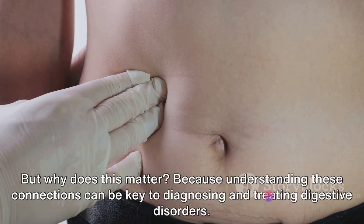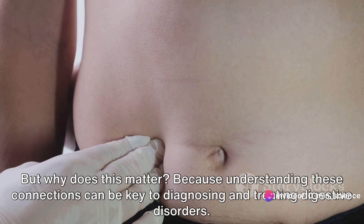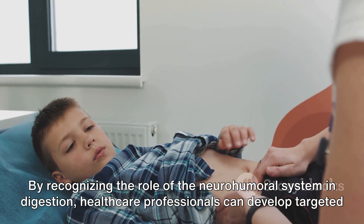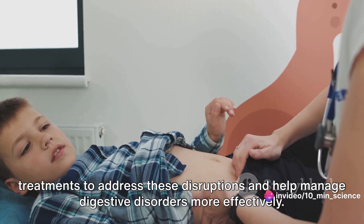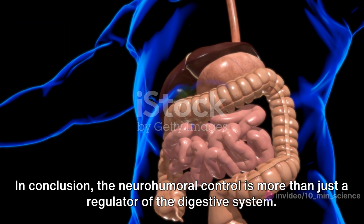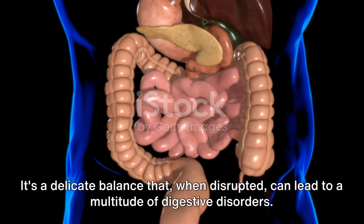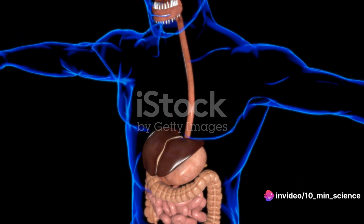Understanding these connections can be key to diagnosing and treating digestive disorders. By recognizing the role of the neurohumeral system in digestion, healthcare professionals can develop targeted treatments to address these disruptions and help manage digestive disorders more effectively. In conclusion, neurohumeral control is more than just a regulator of the digestive system — it's a delicate balance that, when disrupted, can lead to a multitude of digestive disorders.